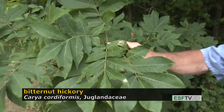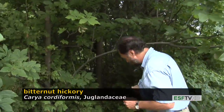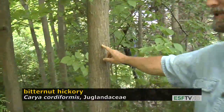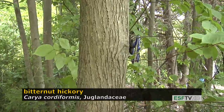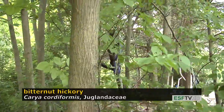The bark on all hickories initially is very smooth, almost like a chalkboard, and with time most hickories form interlacing ridges. In bitternut hickory, as it ages, those ridges stay very tight. They never become very flaky or shaggy like the bark does on other hickories.